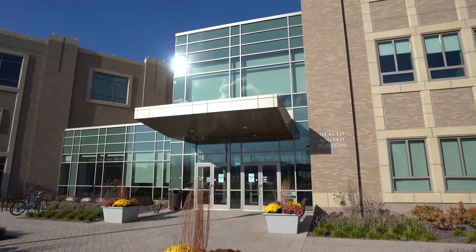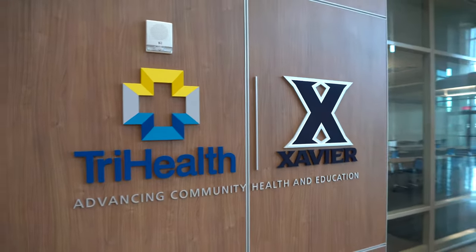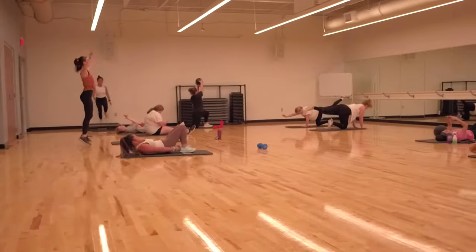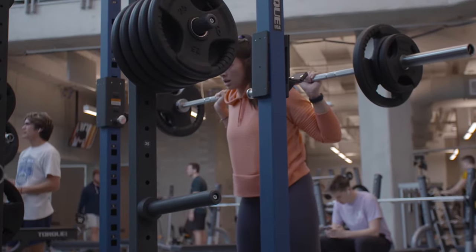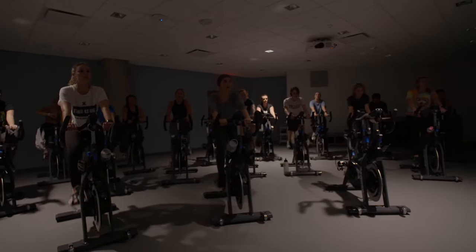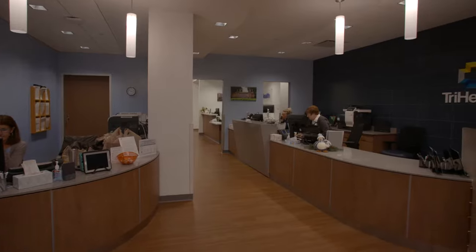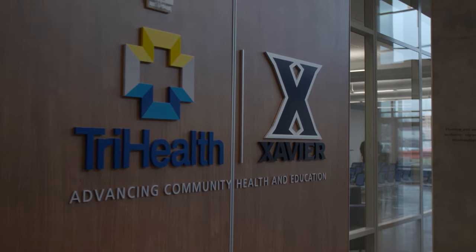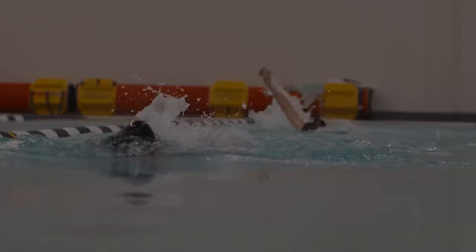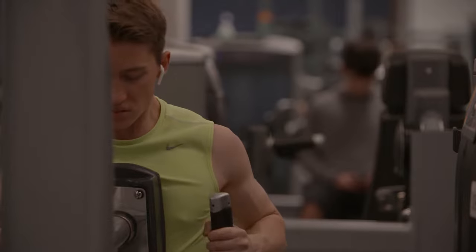Welcome to the Health United Building, or as we like to call it, the Hub. As part of a unique affiliation between Xavier University and TriHealth, the Hub is a state-of-the-art campus facility that celebrates health and wellness as an expression of Xavier's mission and foundational value of care for the whole person. The building encompasses all health-related elements of Xavier students' experience, including a recreational center, a comprehensive primary care clinic, a mental health center with counseling rooms, a pharmacy, and wellness coordinators. You can catch up on a pick-up game of basketball with friends, join an intramural sports team, or take a group fitness class. The Hub offers endless opportunities to stay active, let off some steam, and grow your personal community.